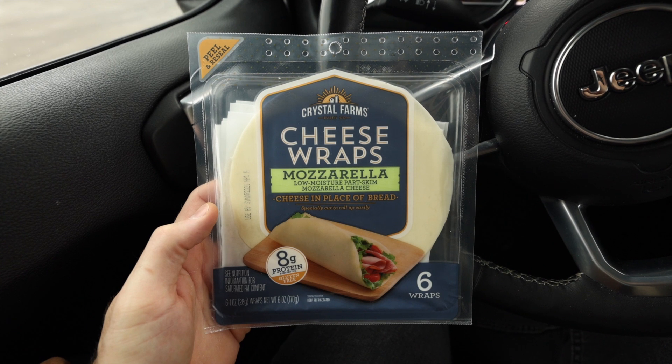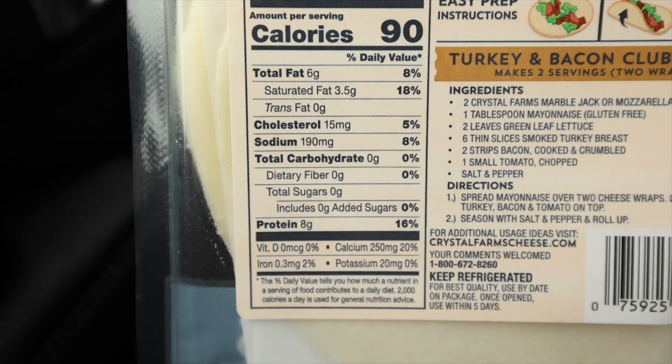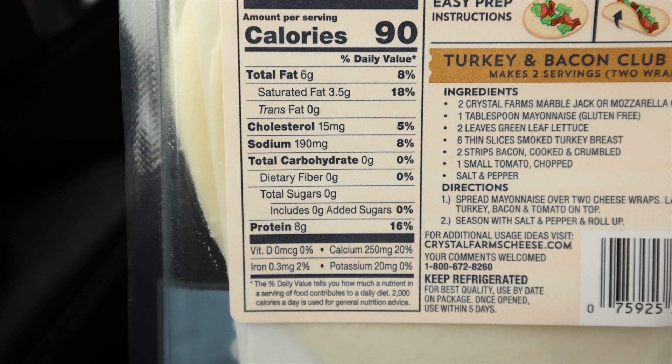If those tortillas have too many ingredients for your liking, you can pick up these Crystal Farms mozzarella cheese wraps instead. They work great as a tortilla or wrap replacement. There are only two ingredients: cheese and salt. The carb count is phenomenal — zero grams of carbs per cheese wrap, so whatever snack you're making, you're adding zero carbs. It won't taste like a tortilla; it'll taste like cheese. Aldi is charging $4.28 for this eight-pack of mozzarella cheese wraps.